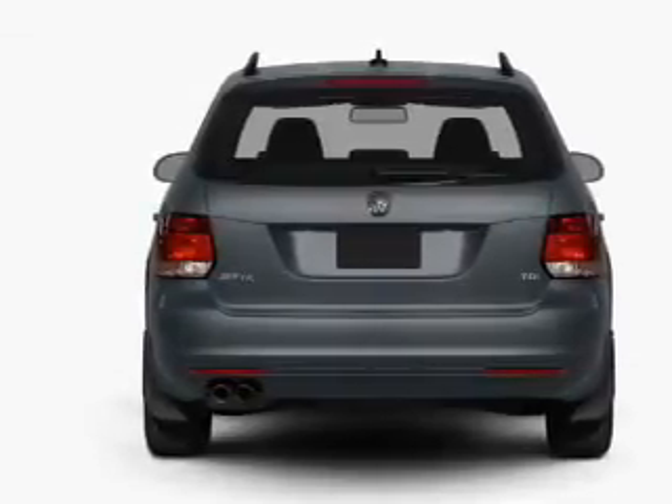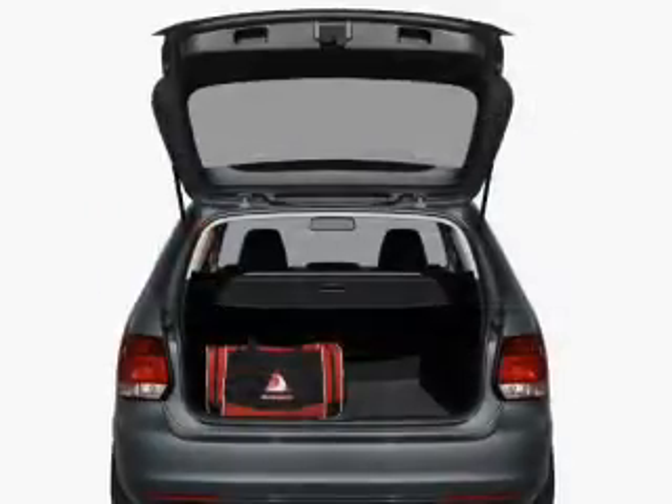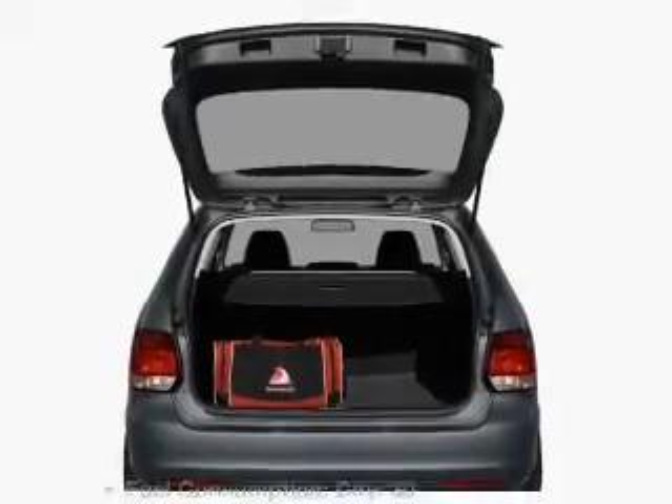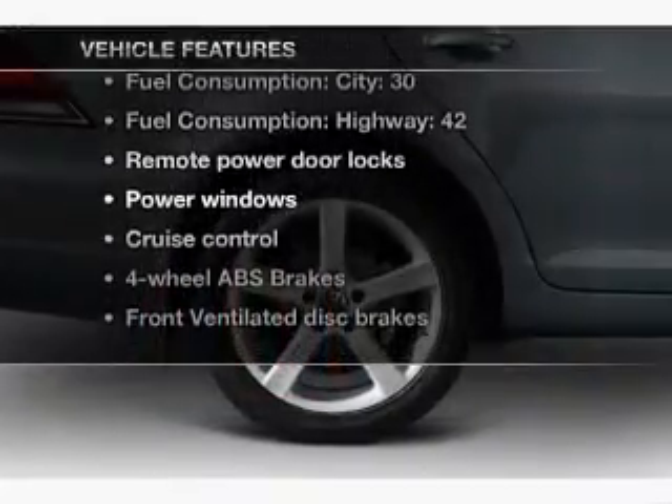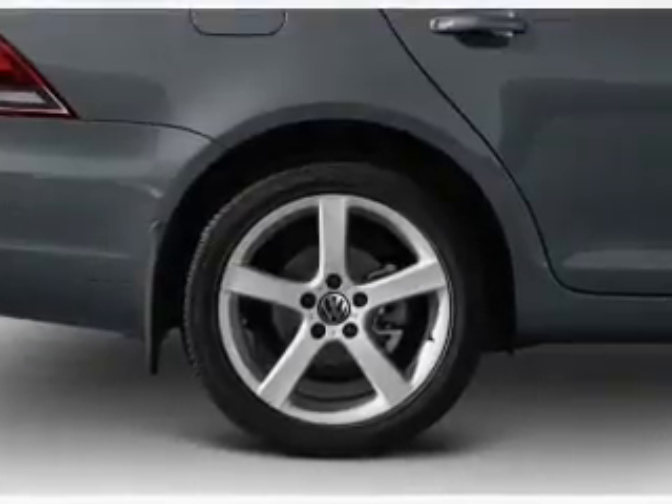the anti-lock braking system will keep you safe on the road, and memory settings are one of many features. And with these notable features, you won't want to miss out on the opportunity to own this amazing ride.